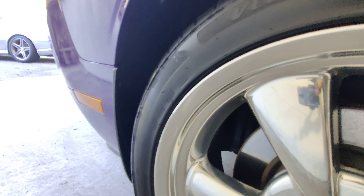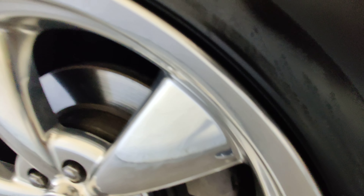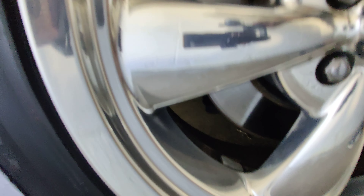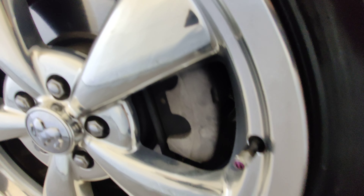The wheels are in really good condition too — no curb damage on them whatsoever. The tires have plenty of tread left on them, and they are not old tires. The finish looks really good on the rims, no oxidation.